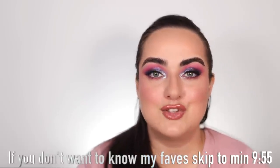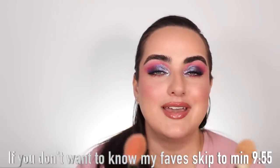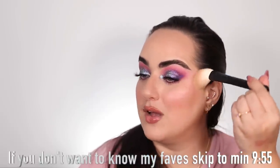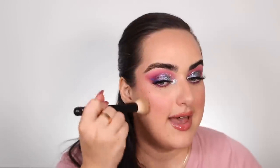One brush I recommend getting two of no matter what is brush number 5. This brush is perfect for bronzer but also perfect for blush, so I have two right here and I use them for exactly that reason. Another brush I love from them for complexion is brush number 19. I use mine for contouring because it gives a more precise application — it has a thinner tip and it's perfect for applying or blending out contouring shades.